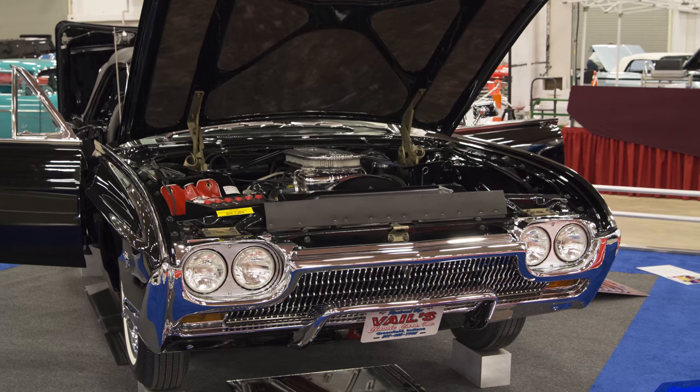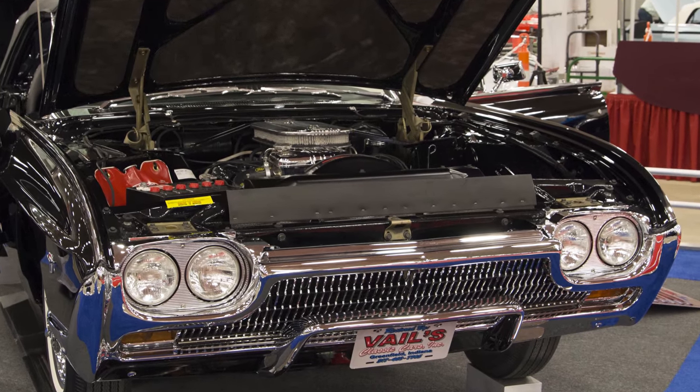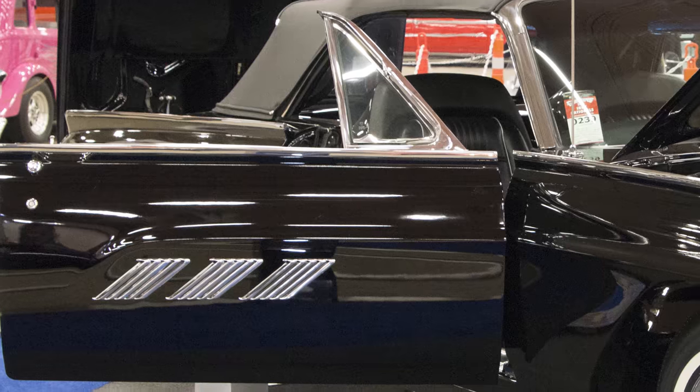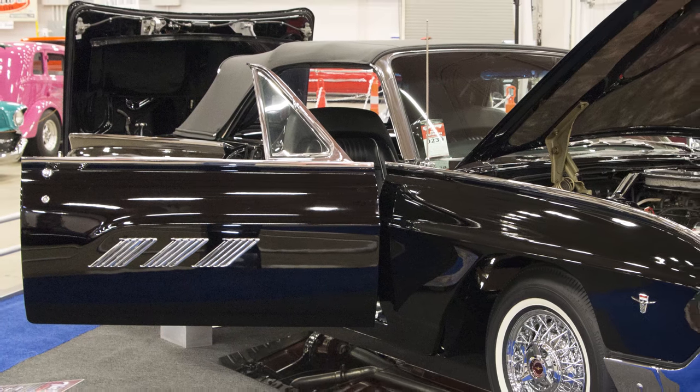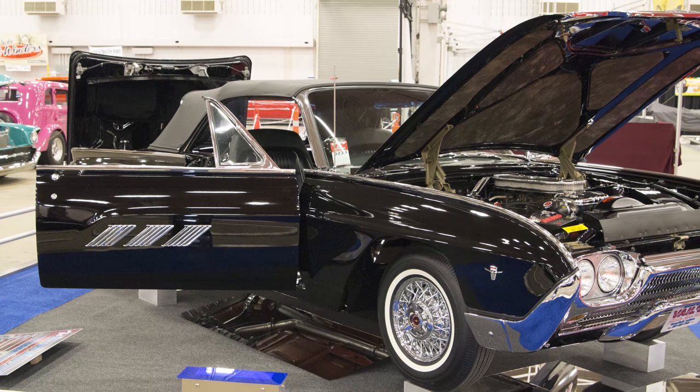Tell me what condition it was in when you got it and what you had to do to the car. The car was located in a lean-to, and we knew it was a rare car. Sheet metal-wise it wasn't too bad, but it had just been sitting and sitting and everything had been living in it. The interior was pretty much ragged out, so we actually needed about four cars to put this one together.